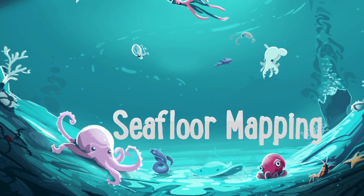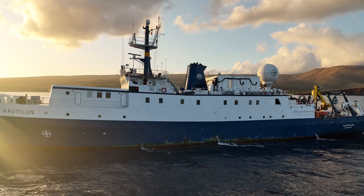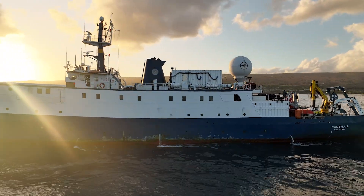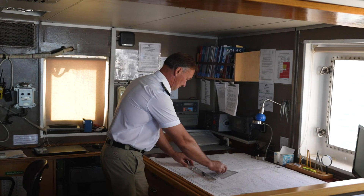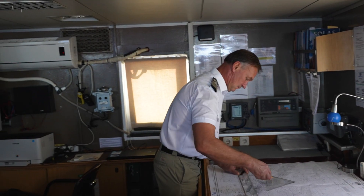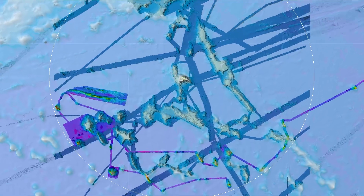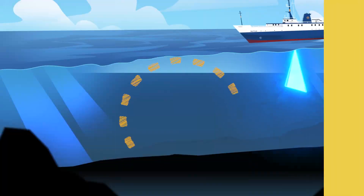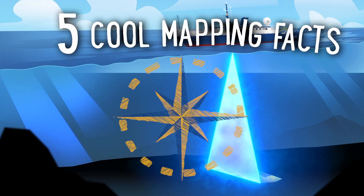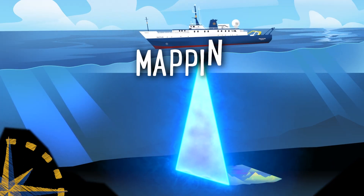Hello and welcome aboard EV Nautilus. Today we're going to be taking a peek behind the science of underwater mapping, also called bathymetry. Maps are an essential part of our daily lives, and since we use maps so much, it only makes sense that we need a map of the ocean floor. Exploration starts with great maps, so let's take a deep dive and see what's laying underneath the waves by learning five fun facts about mapping.